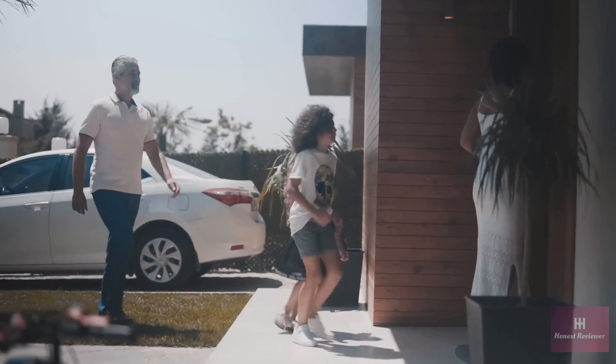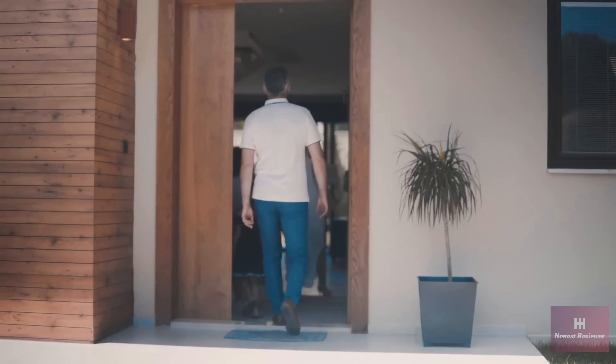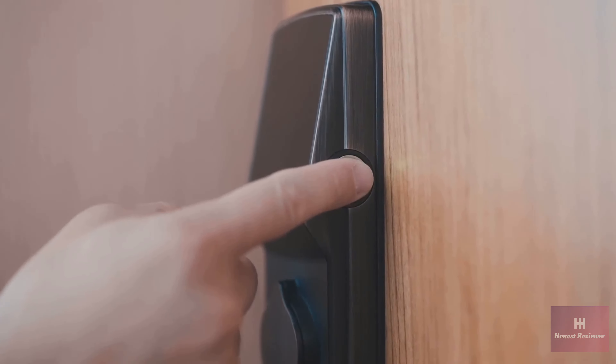We're all about convenience, so we have an advanced fingerprint sensor that recognizes up to 99 fingerprints and grants access within seconds.